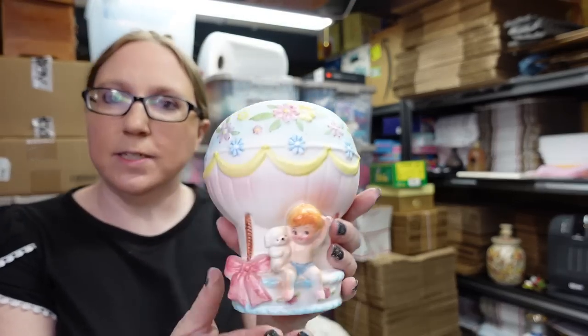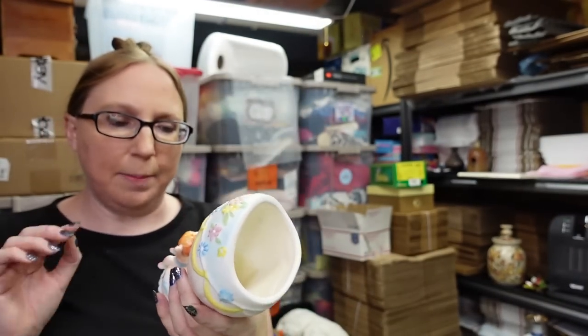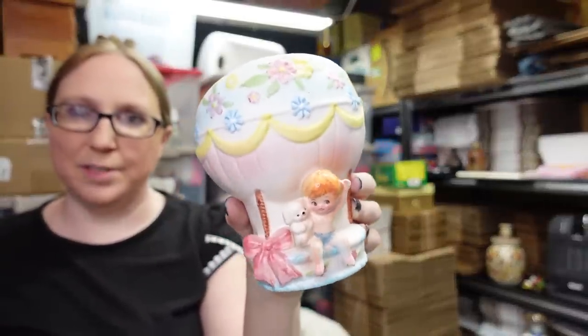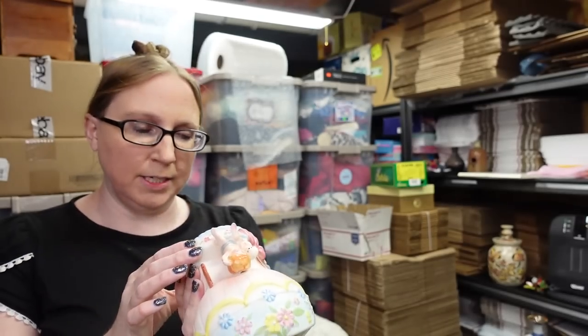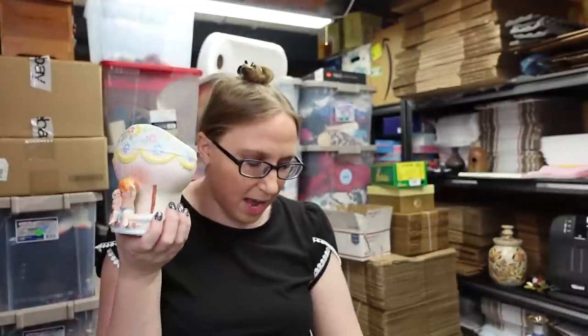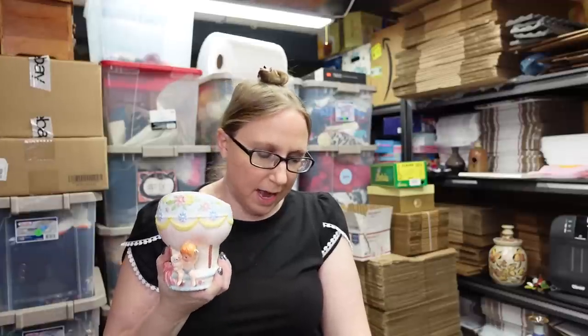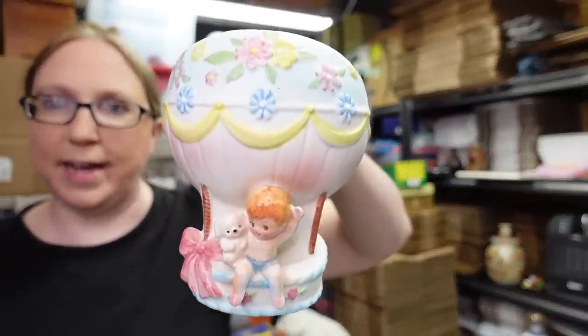I got this vintage Napco baby planter at a yard sale. I don't pick these up super often, but I'm usually just drawn to them. I had never seen a hot air balloon one — I thought it was really cute and I'm a sucker for pastel colorings. I know I had purchased a couple of things and my bill was $5 at the yard sale. I listed this on auction with a starting price of $14.99.